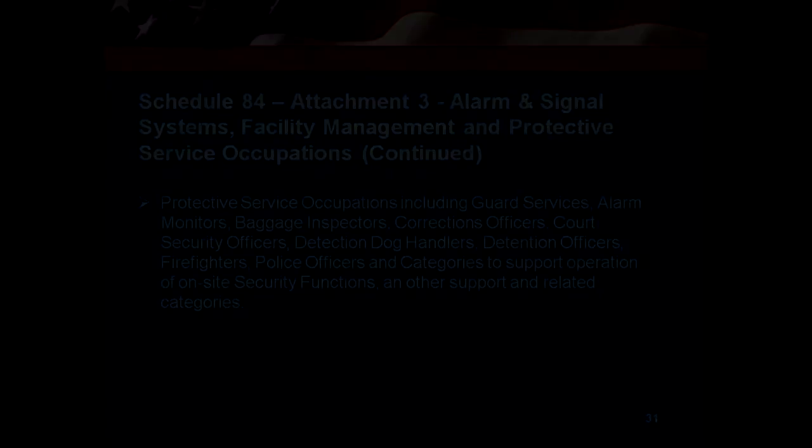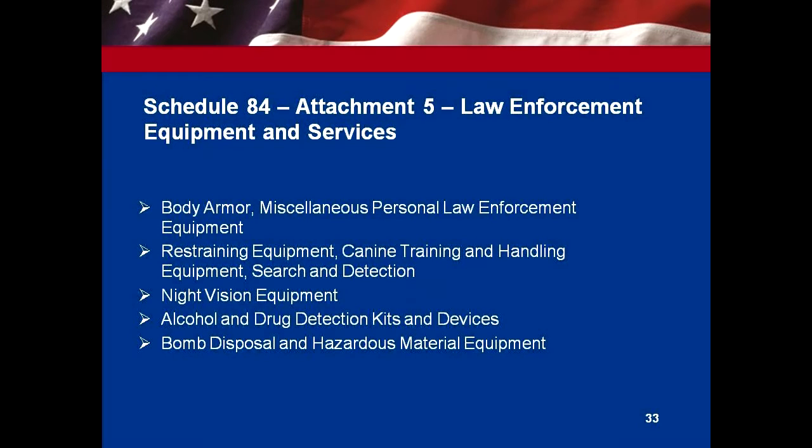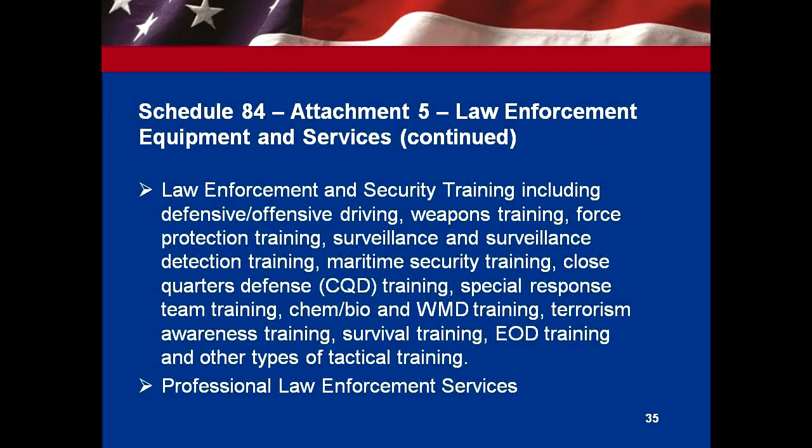Attachment 4 is special purpose clothing — firefighting, rescue, police officers, and any type of hazmat clothing that would be needed. Attachment 5 is law enforcement services, which includes body armor, restraining equipment, canine training, canine detection, search and rescue, night vision equipment, bomb disposal, hazardous material, first responder equipment, firearms, aircraft armoring, and armored vehicles. We also have a lot of training now on Schedule 84: law enforcement, security training, defensive driving, surveillance, and several new special item numbers that have come on board.